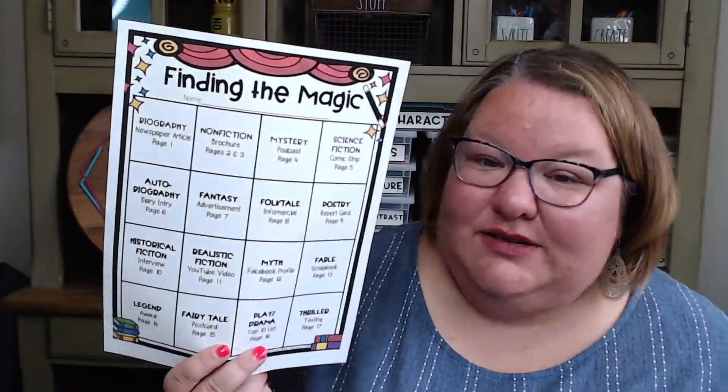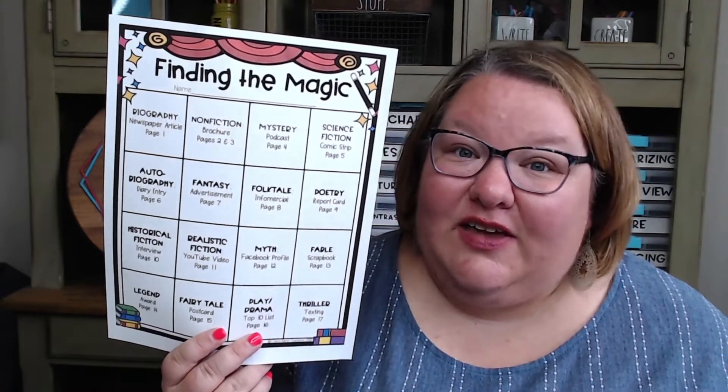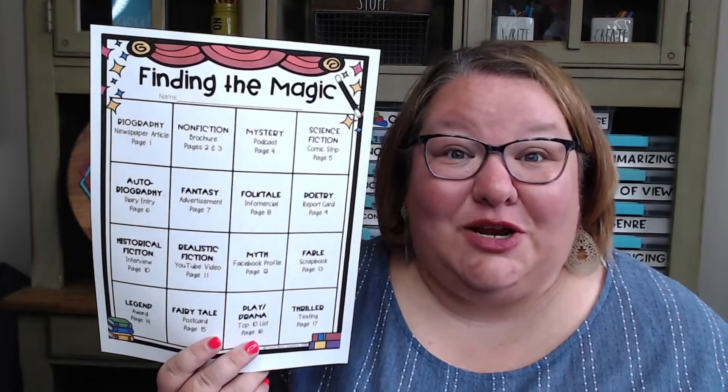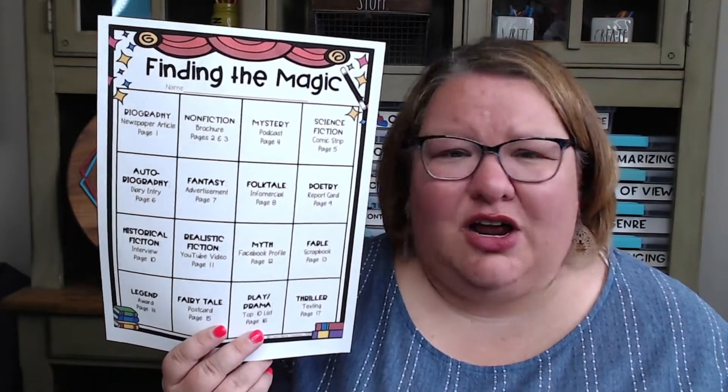Each genre on the bingo board has an activity that goes along with it. For example, there's a newspaper article for biography. For nonfiction, they have to make a brochure. For mystery, they have to write out or actually make a podcast. There are all kinds of super fun engaging activities — not your normal book report. They're going to do things like comic book strips, diary entries, advertisements, infomercials, and actually get on camera with whatever technology you've got, and let them make a quick infomercial about their folktale.